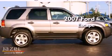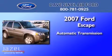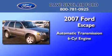This is a 2007 Ford Escape. This crossover has an automatic transmission and a V6.